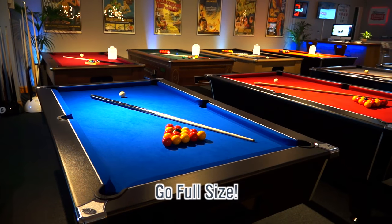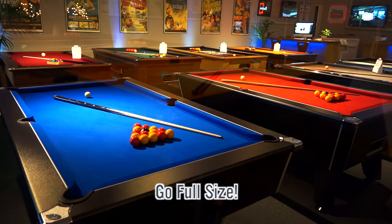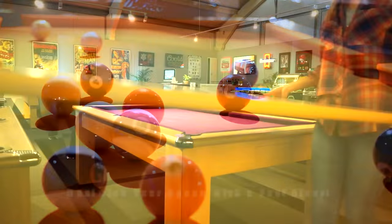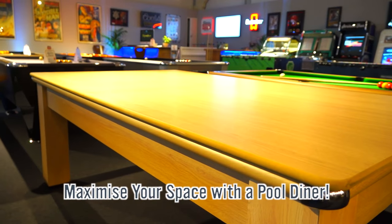Select from our range of full-size best-selling pool tables, like the Tournament and Champion. Play American pool with tables like the Harvard, or make the most of your dining space with a Signature pool dining table, like the best-selling Oxford, Imperial or Exeter.